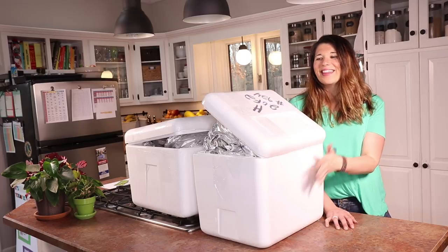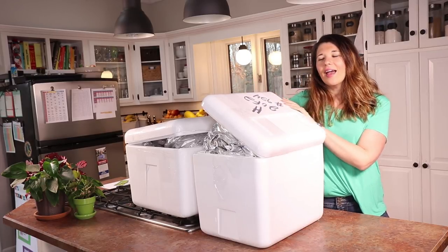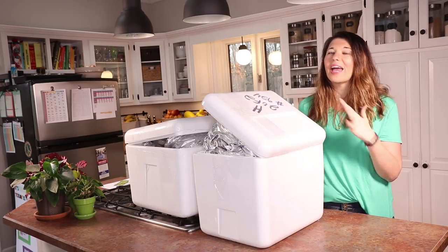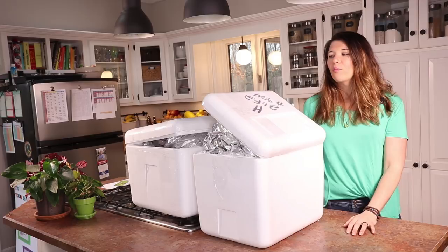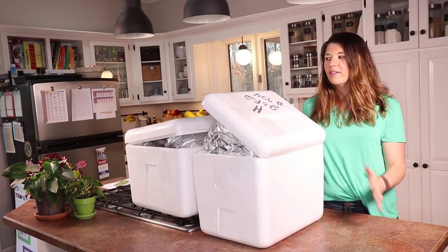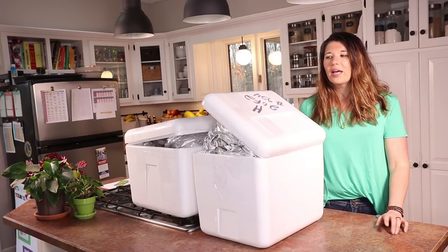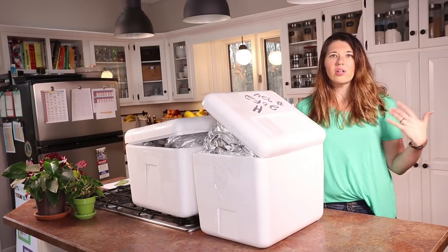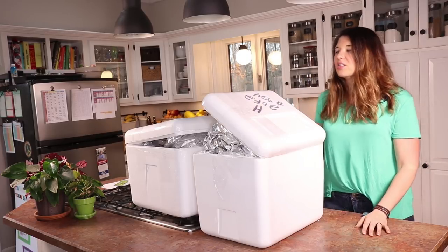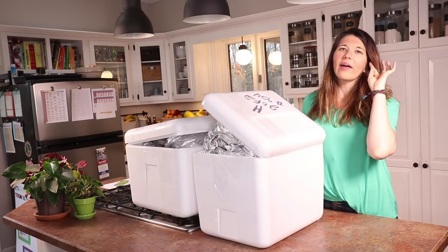That is where this comes in — boxes from a company called U.S. Wellness Meats. This is actually our second order from them. We have loved absolutely everything we've gotten. We did one small order just to test everything out, and then this is a big order that will hopefully last us months and months. We like to buy meat in bulk and store it in our deep freezers in the basement, so it's really easy to pull out whenever we need.